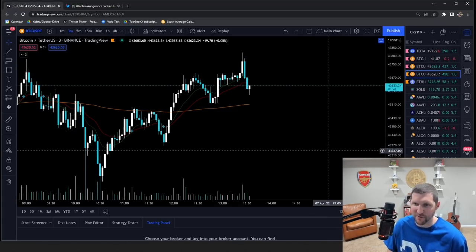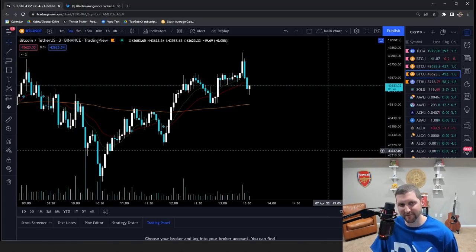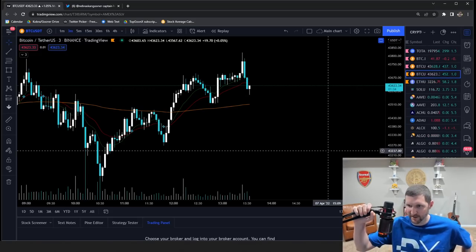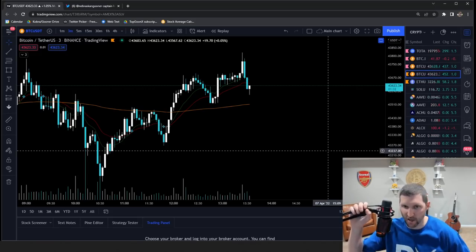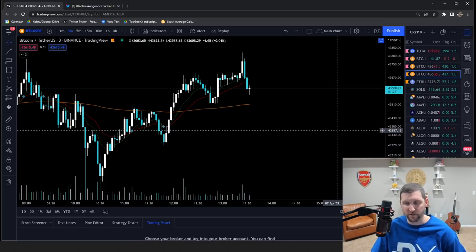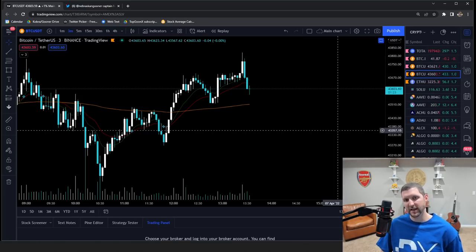What's up everyone, welcome back to my leverage trading educational series brought to you by Prime XBT. Volume on Prime XBT has been nuts lately — they added a ton of new altcoins, so make sure you check them out if you haven't. There's been a lot of new additions over there lately.